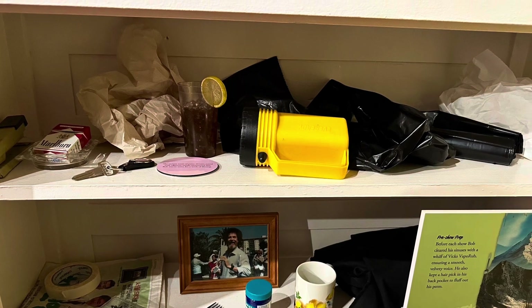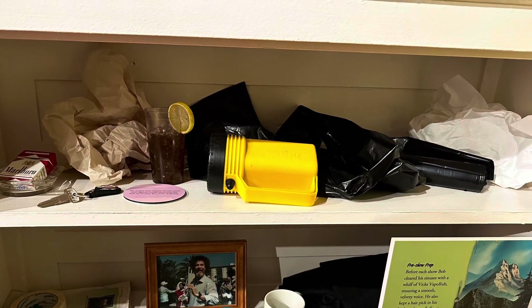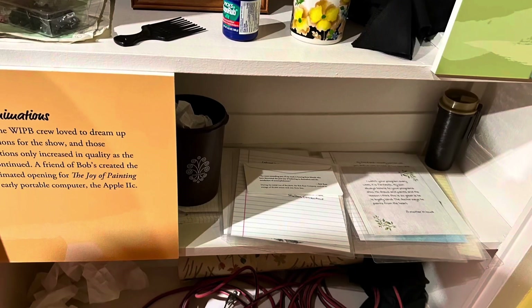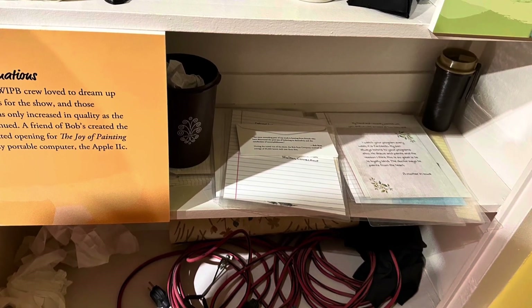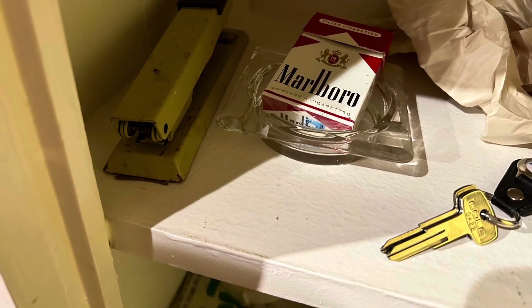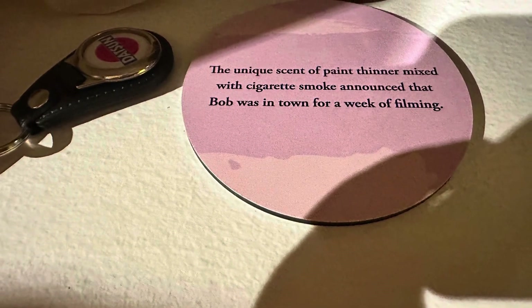Here's another picture of a shelf that was near the back. This was his pick for his hair, which I thought was hilarious for some reason. Just another photo of stuff he had on the shelf. Apparently when he was there, the studio smelled like cigarette smoke and paint thinners for a whole week, as it says on this little circle.